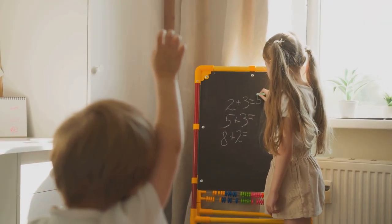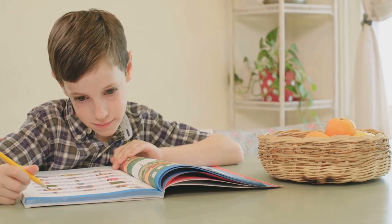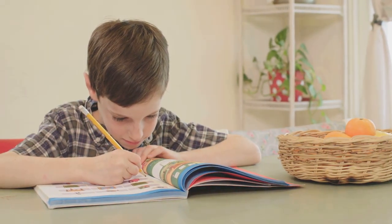Teaching your child to maintain a tidy workspace can instill good habits. Encourage your child to keep only the essentials on the desk and to store away unnecessary items. This practice can help them focus better and reduce distractions.